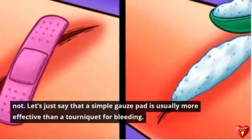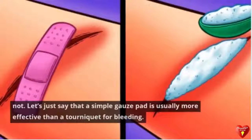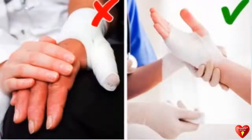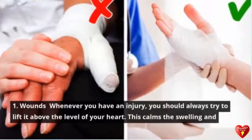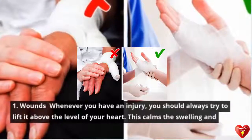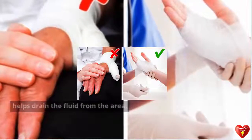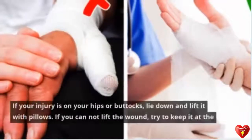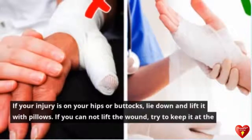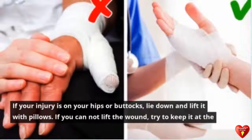Tip 1: Wounds. A simple gauze pad is usually more effective than a tourniquet for bleeding wounds. Whenever you have an injury, you should always try to lift it above the level of your heart — this calms the swelling and helps drain the fluid from the area. If your injury is on your hips or buttocks, lie down and lift it with pillows. If you cannot lift the wound, try to keep it at the level of the heart or as close as possible.